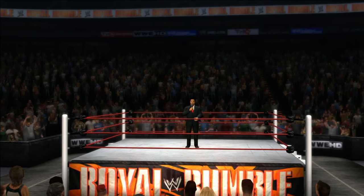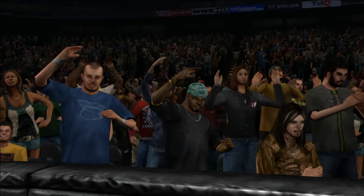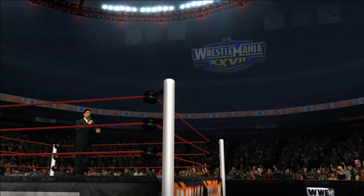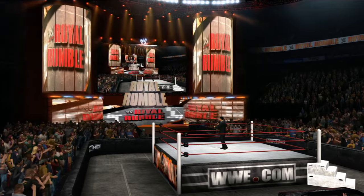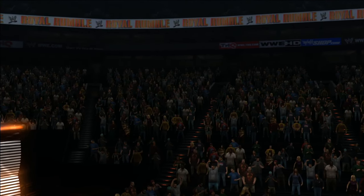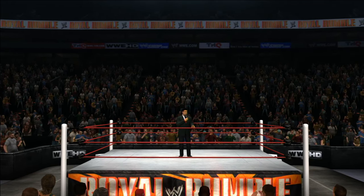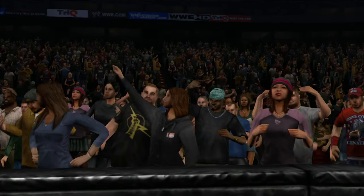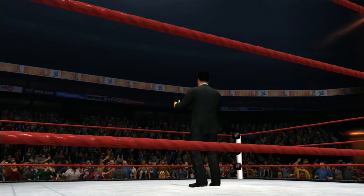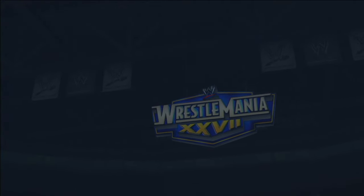And now, it is time for the Royal Rumble Match! In this match, the two superstars that drew number one and number two will start. Other superstars will join in the order that they drew. This continues until all 30 superstars have entered the ring. The only way to be eliminated is to be thrown over the top rope with both feet landing on the floor. The last man in the ring will be declared the winner and will advance to the main event of WrestleMania!